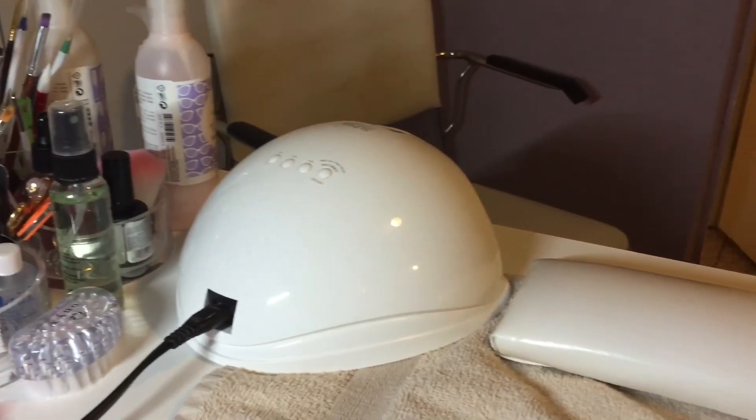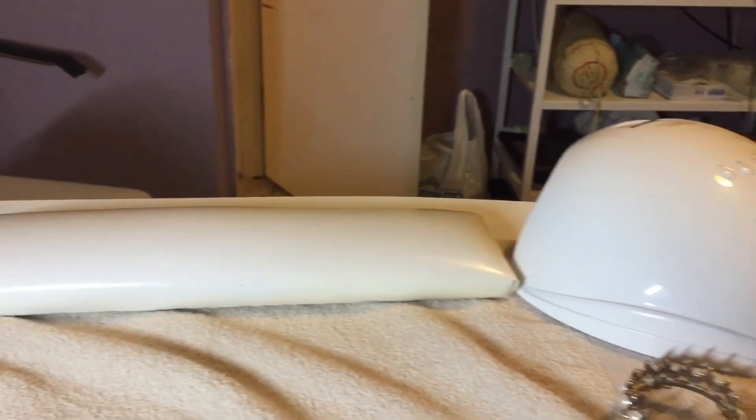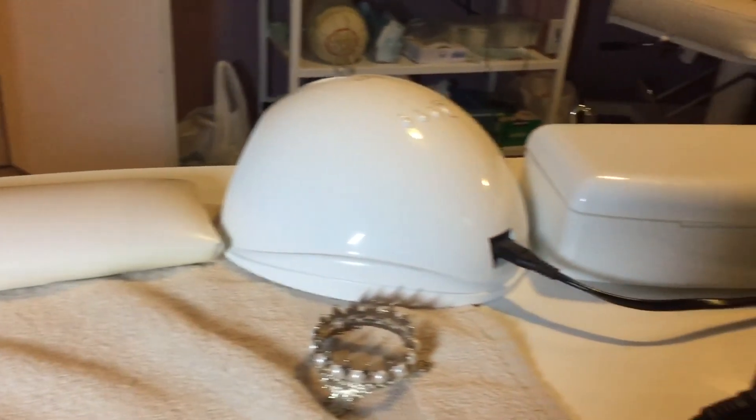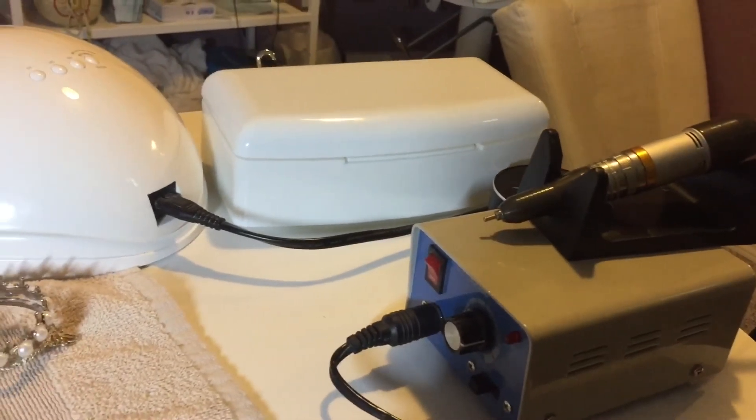These lamps — I have two of them. I got them from Raleigh Express and I love them. They're amazing and super affordable. I also have my cute little brush holder, my e-file, a little speaker, and my sterilizer.